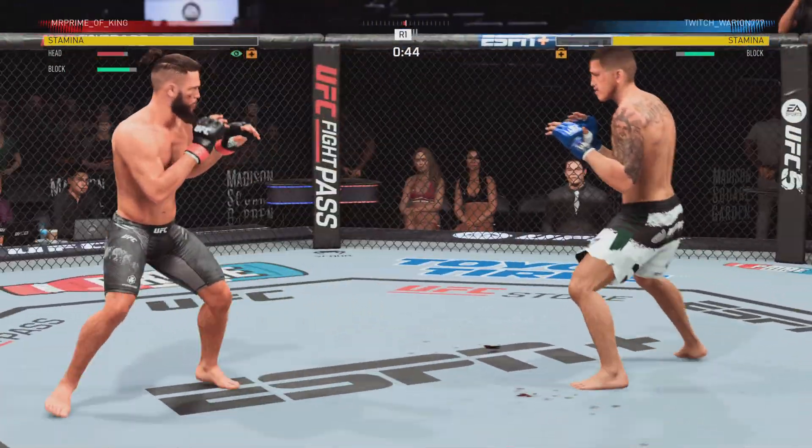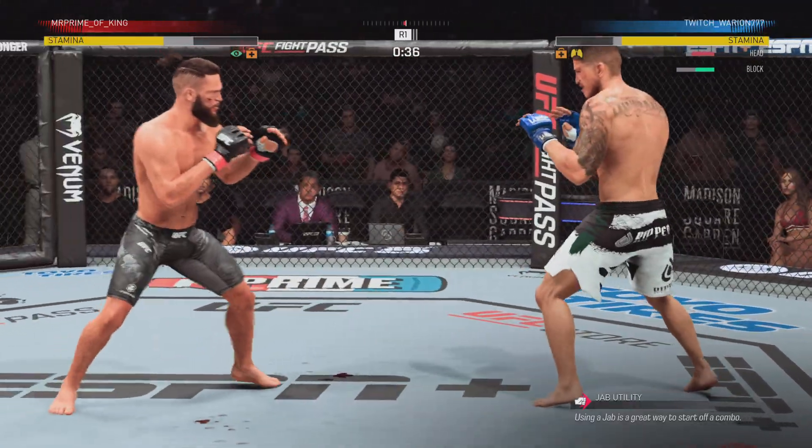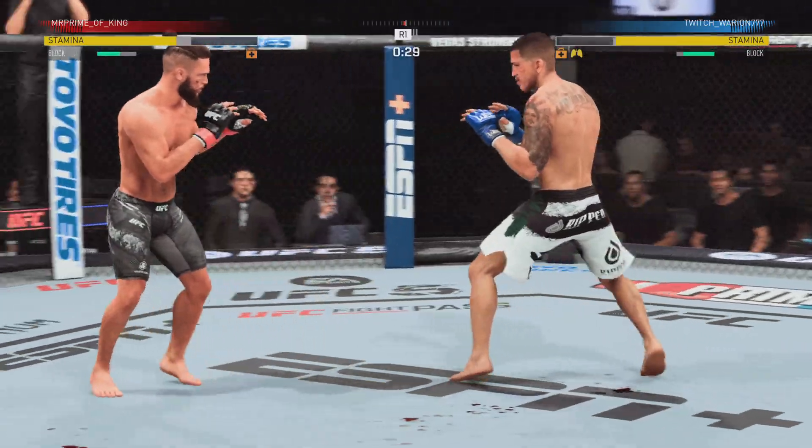45 seconds to go here in round one. Pettis' lower jaw does not look good. I don't think it's broken, but starting to show some obvious signs of swelling.